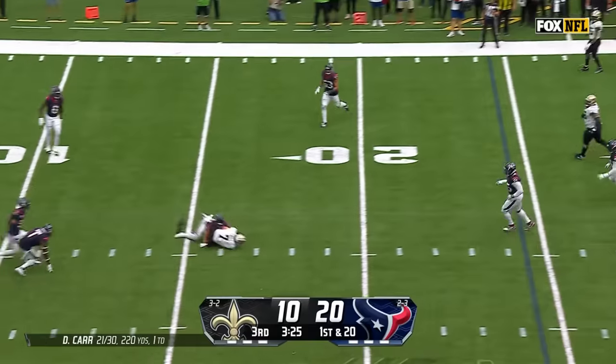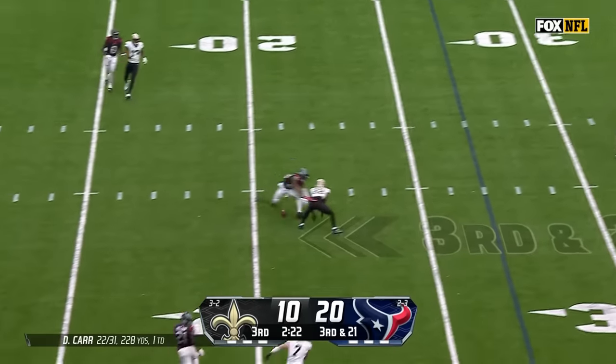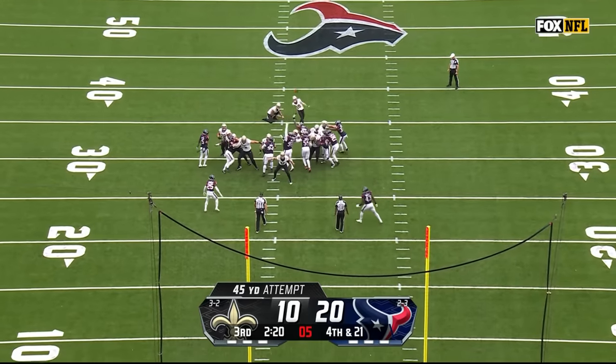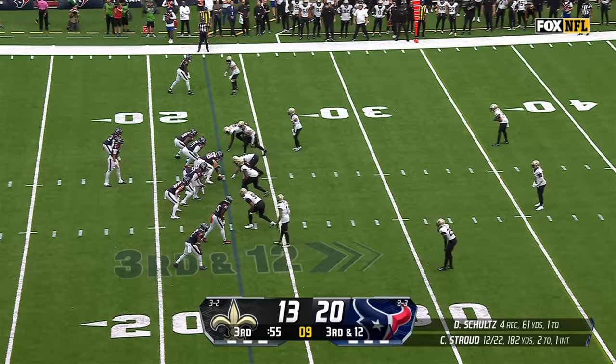First and 20 — a tough throw. The blitz is on — incomplete. Fourth down. They're knocking on the door, but they settle for three from the side window throughout this season.